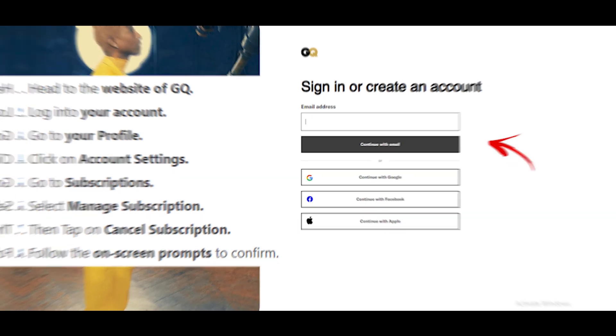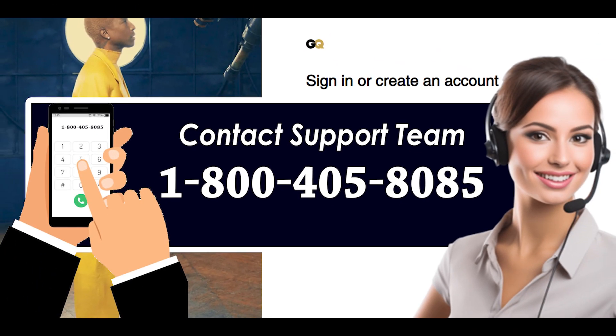Method 2: Cancel GQ subscription via calling. You can also cancel your GQ subscription anytime by contacting the customer service team. Dial the toll-free number 1-800-405-8085. Before dialing, keep your subscription and account details handy. Dial that number and follow the automated prompts to connect with one of the service representatives. Once connected, request them to cancel your subscription and provide all the details prompted. After successful verification, your GQ subscription will be cancelled, and you will receive a confirmation email.